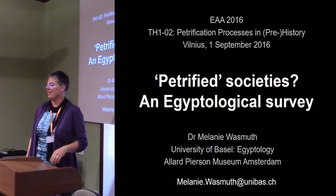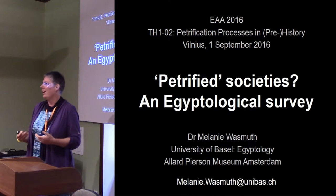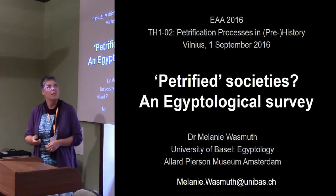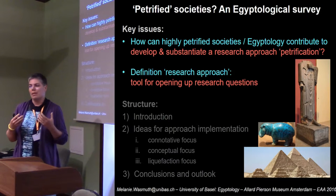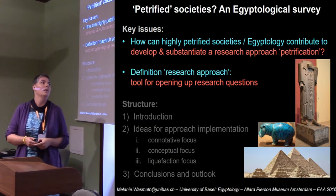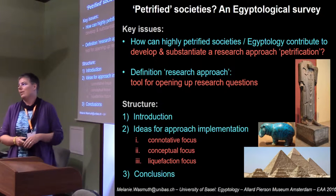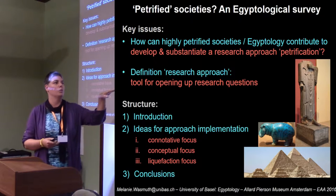I would like to thank Sophia and Alexander for the invitation to present my ideas on how a highly petrified society such as ancient Egypt, or respectively Egyptology, may contribute to develop or substantiate the research approach of petrification. Very fundamental for my presentation is my definition of research approach, which to me is predominantly just a tool for opening up research questions.